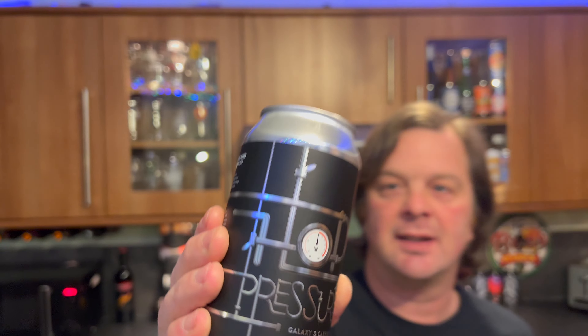Here's a look at the can. Without further ado, let's get this can out into a glass and see what we get.